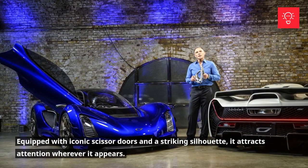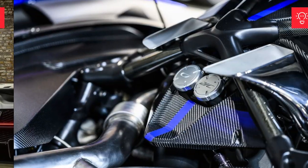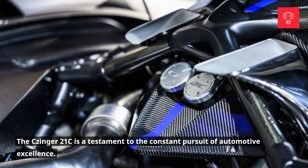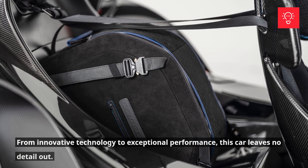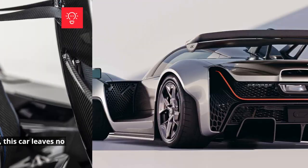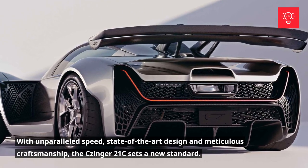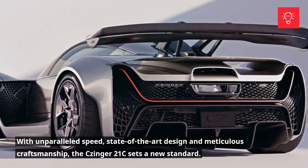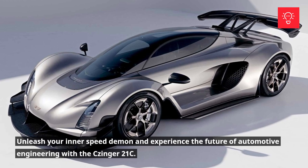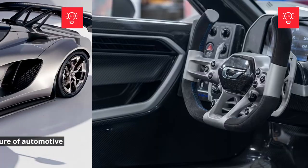Equipped with iconic scissor doors and a striking silhouette, it attracts attention wherever it appears. The Zinger 21C is a testament to the constant pursuit of automotive excellence. From innovative technology to exceptional performance, this car leaves no detail out. With unparalleled speed, state-of-the-art design, and meticulous craftsmanship, the Zinger 21C sets a new standard. Unleash your inner speed demon and experience the future of automotive engineering with the Zinger 21C.